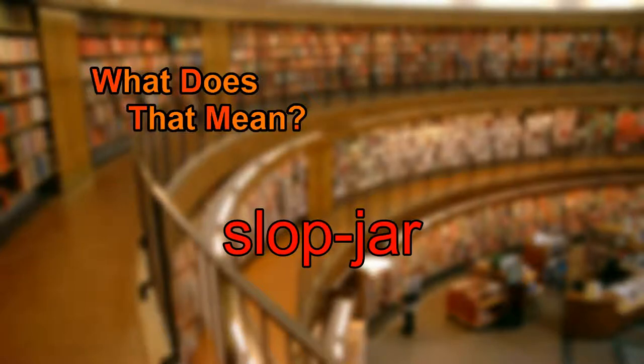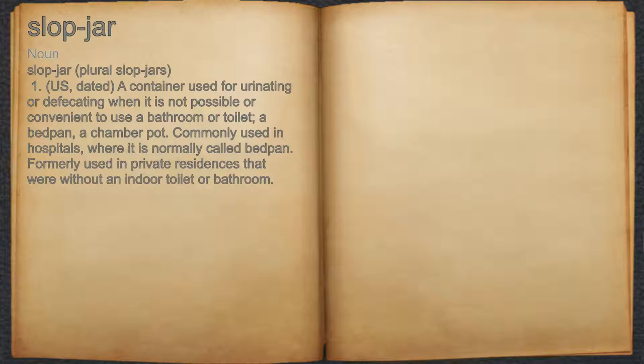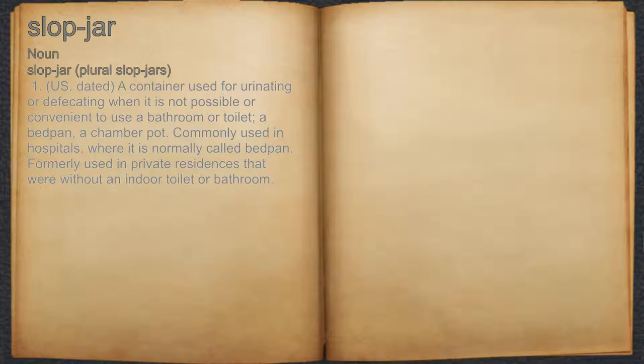What does Slop Jar mean? Slop Jar. Noun. 1. U.S., dated, a container used for urinating or defecating when it is not possible or convenient to use a bathroom or toilet, a bedpan, a chamber pot.